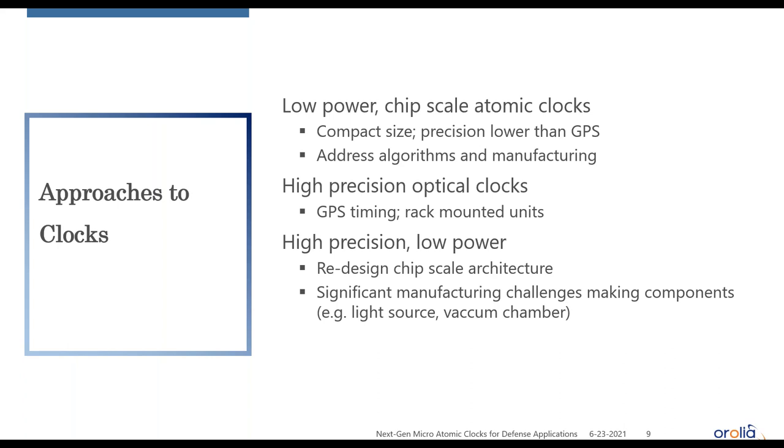One finding is that these efforts have run into manufacturing challenges — specifically for specialized components such as vacuum chambers and light sources. This potentially limits production even when a design works. Spanning this space between low-power compact clocks and high-precision rack-mounted units is difficult, and manufacturing constraints may make some approaches impossible to realize at scale.